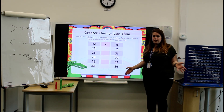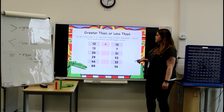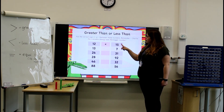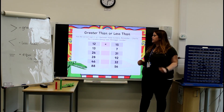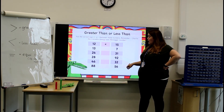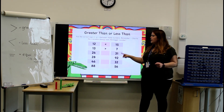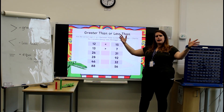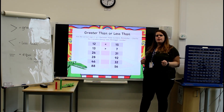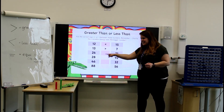Okay, well done for having a go. Let's see if we can mark your work all together. So, 13 and 7 — is 13 greater than or less than 7? It is greater than. Well done! 26 and 31 — is 26 greater than or less than 31? Well done! It is less than.